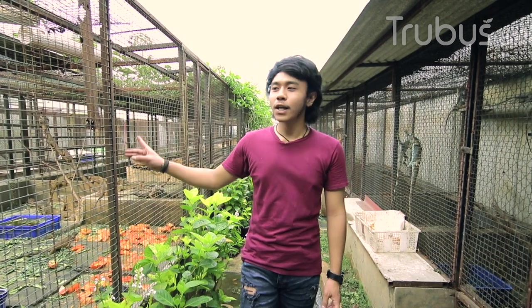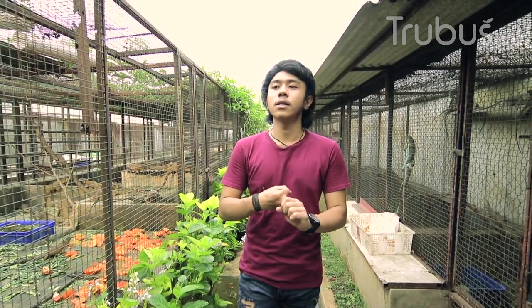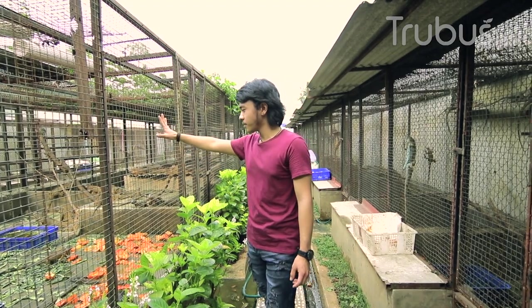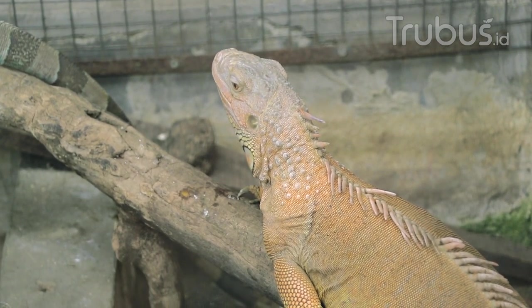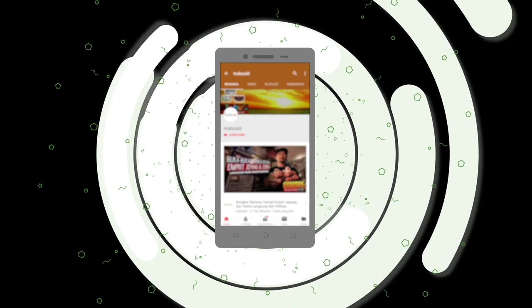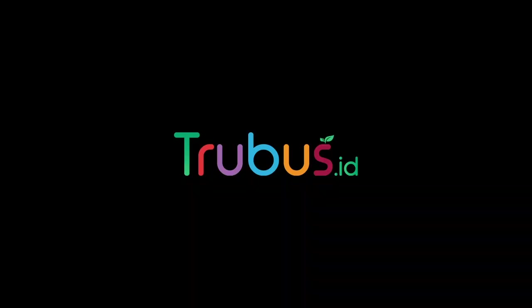Oke, Terbus Mania. Tadi kita udah lihat iguana di Exonic Pet — jenis-jenis iguana, cara perawatannya, cara merawat telur iguana, dari segi makan sampai perawatannya, termasuk baby iguana. Saya Niko dari Exonic Pet. Salam Sopi. Jangan lupa subscribe jika Terbus Mania suka dengan video ini. Share video ini ke sosial media kalian. Gaya hidup hijau dimulai dari sini.